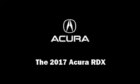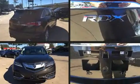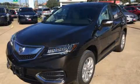Introducing the 2017 Acura RDX. Smooth gear shifts are achieved thanks to the 3.5 liter six-cylinder engine, providing a spirited yet composed ride and drive.